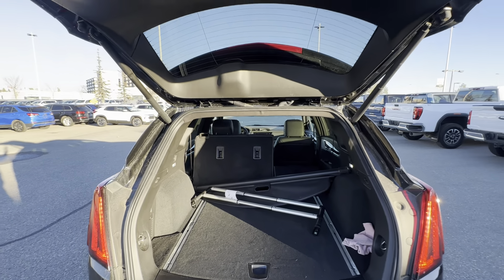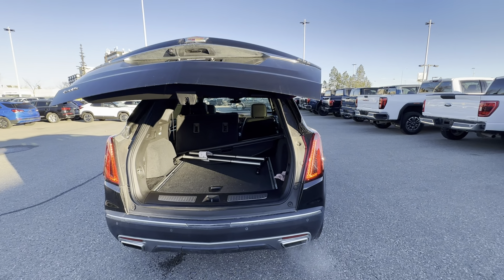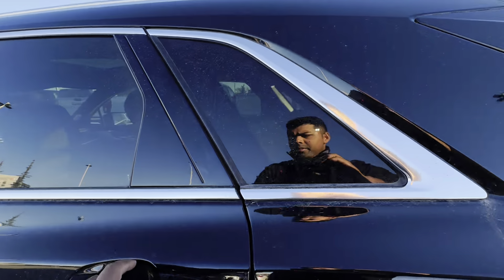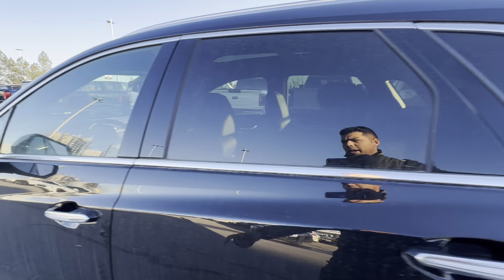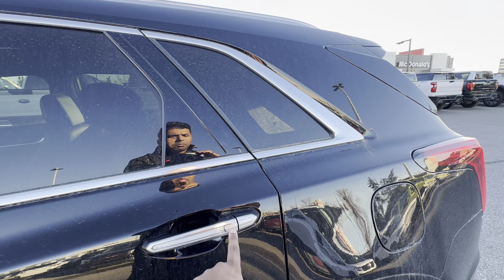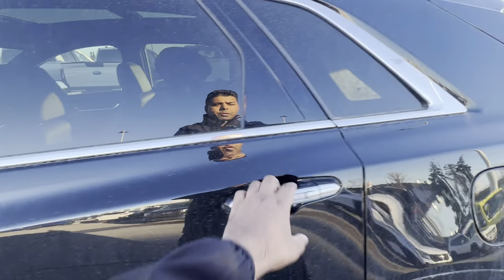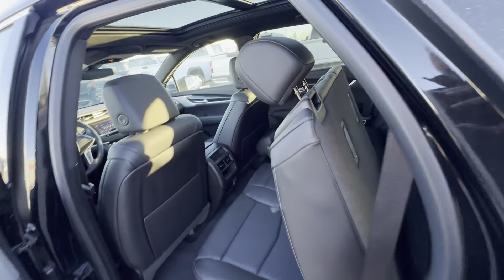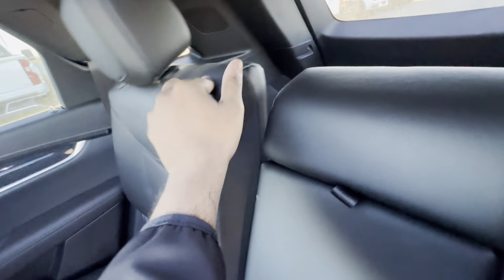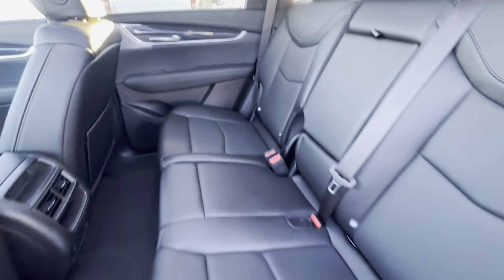You also have a 12-volt DC plug, tie-downs — one, two, and three and four somewhere. You have LED lighting, and like most SUVs, you have a 60-40 split rear bench. But unlike most SUVs, this has a very convenient handle right here because they are spring-loaded, and that will drop down.